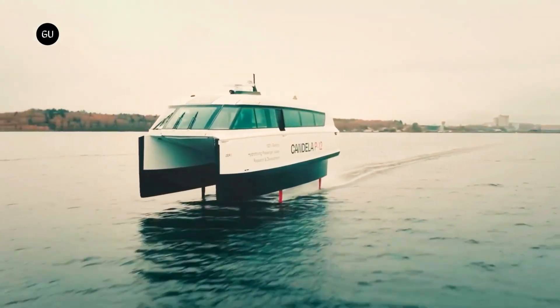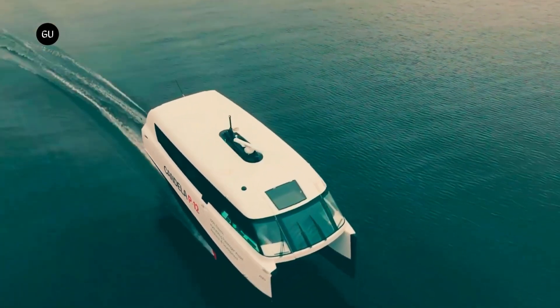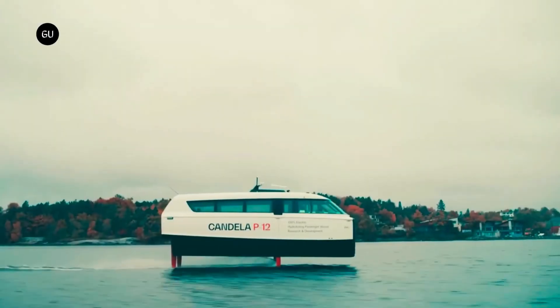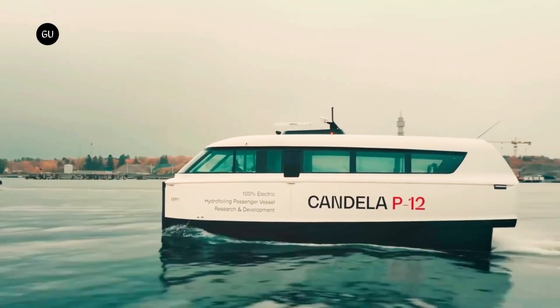The Candela P12 also features a spacious, ergonomic design with ample seating and storage space. With its reduced operating costs and minimal environmental impact, this boat is poised to transform the water transportation industry. Experience the future of boating with the Candela P12, where innovation meets sustainability and performance.